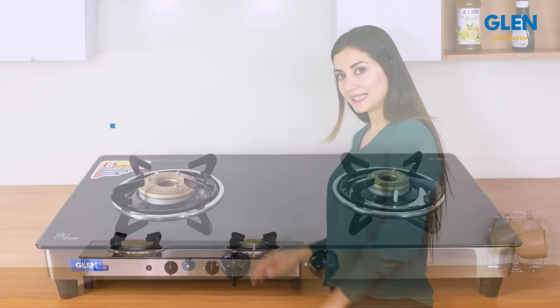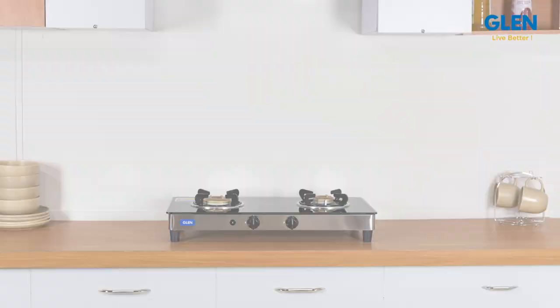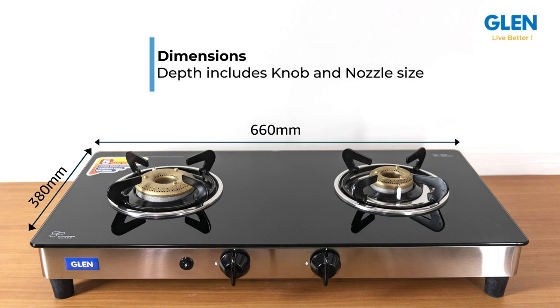Welcome to our review of Glen's two burner glass cooktop with forged brass burners. This gas stove has been designed keeping in mind the modern looks of modular kitchens made nowadays. It is compact in size — 660mm by 380mm — to fit on even a 20-inch kitchen slab, fitting into the smallest of kitchens.